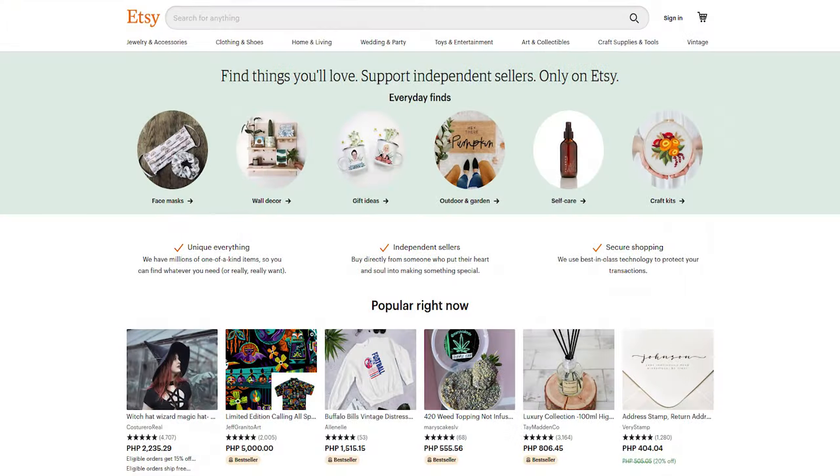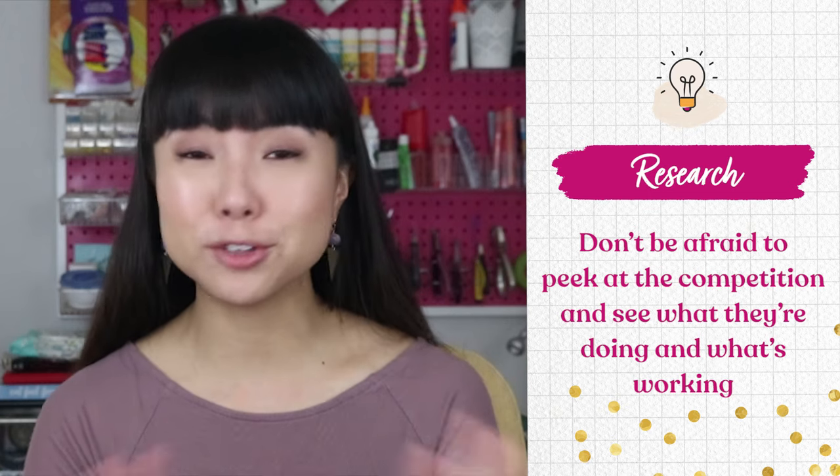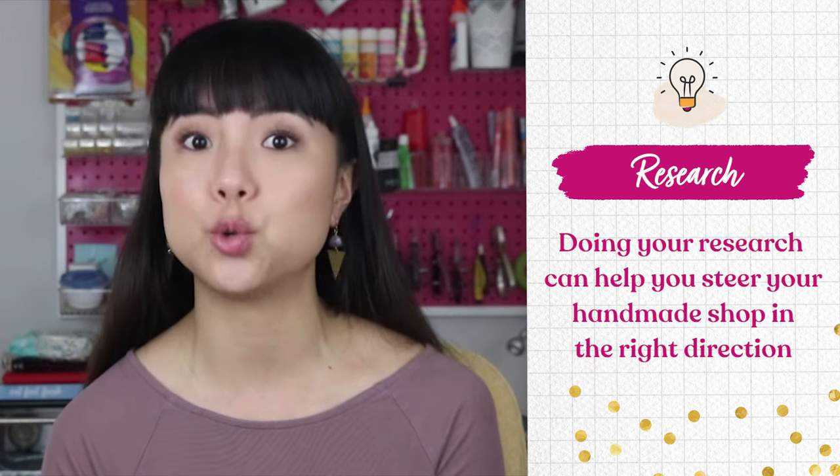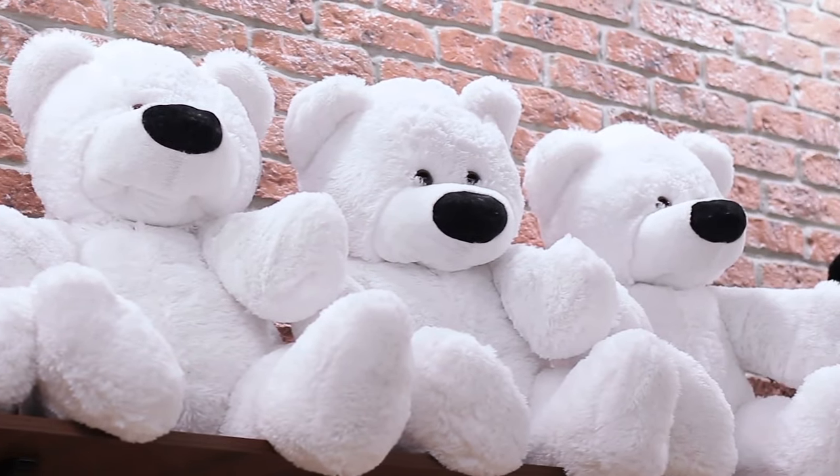Make sure that what you want to make and sell is something people actually want to spend money on. To see what people are interested in buying, you need to do some research — Etsy is a great first stop. Don't be afraid to peek at the competition and see what they're doing and what's working. I'm not advocating that you copy anyone's aesthetic, but doing your research can help you steer your handmade shop in the right direction. Steer clear of any niche that's completely flooded and too competitive, like simple teddy bears stitched in plain fabric.